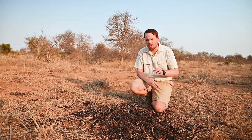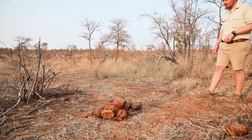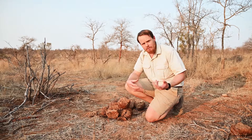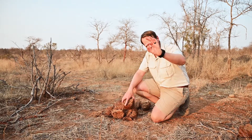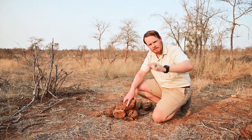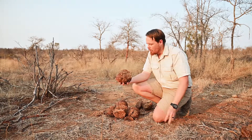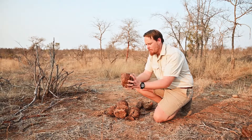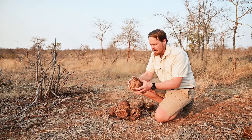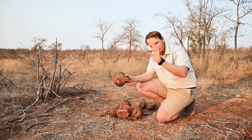Next up we're going to check the stark contrast between the hindgut fermenter and the ruminant. Here's our impala's tiny little black ball — high efficiency, everything extracted — and then in stark contrast we have this big ball of goop. When it first comes out it is just goop, but this has been dried by the sun into a hard ball of elephant dung, and immediately you can tell the difference between the hindgut fermenter and the ruminant.